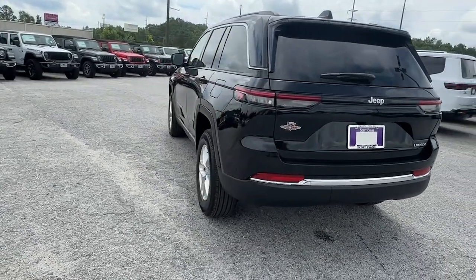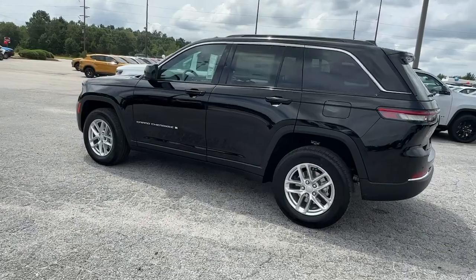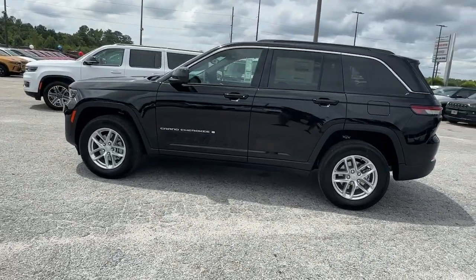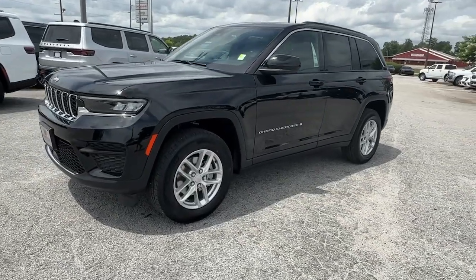Pre-collision system, lane departure warning, keyless entry, V6 cylinder engine, heated mirrors, lane-keeping assist, adaptive cruise control, keyless start, sunroof, backup camera.